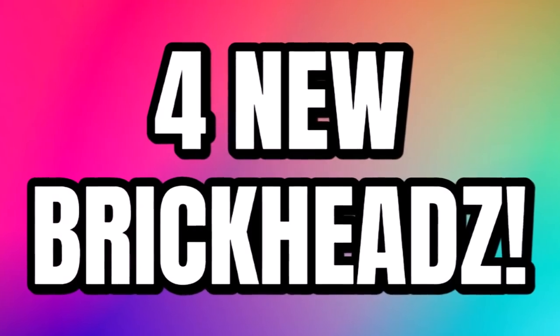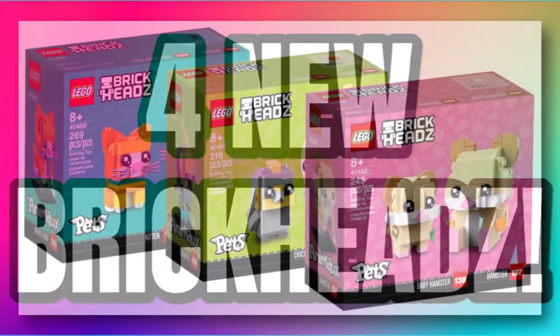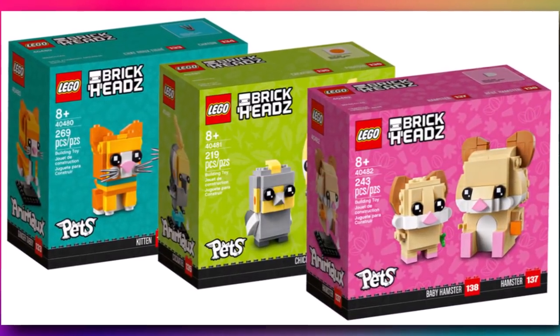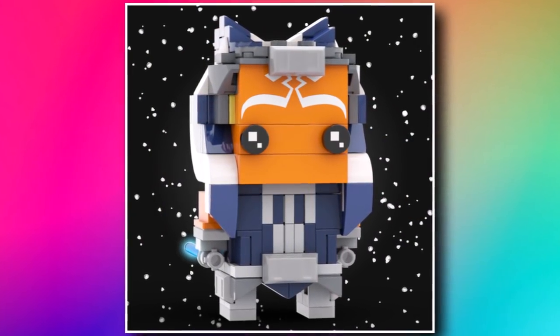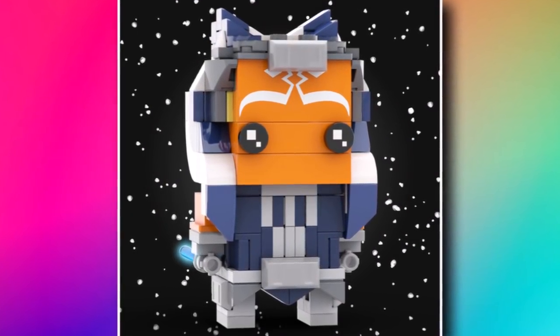And then there'll be four brand new Brickheads coming at the start of 2022, and probably some more pets — they seem reasonable for the start of the year. Also, we haven't heard too much about the Ahsoka Brickhead yet. It could still be this year or it could be one of those for next year — we'll have to see.